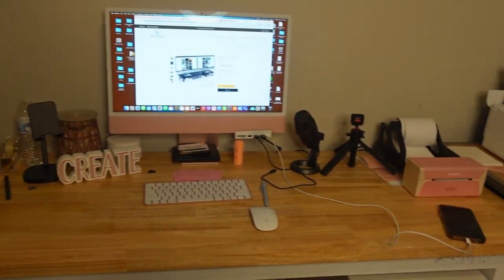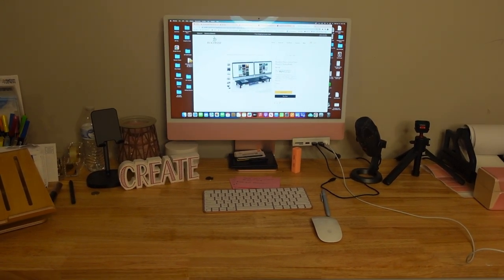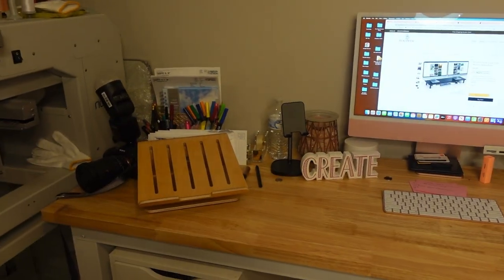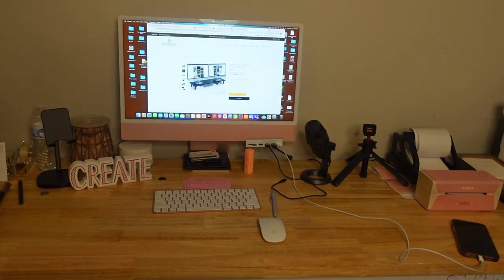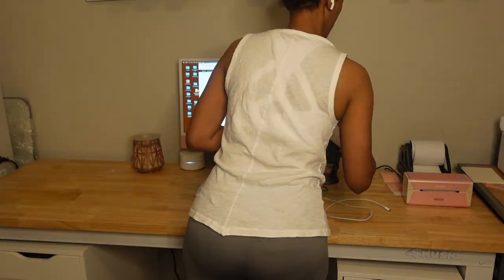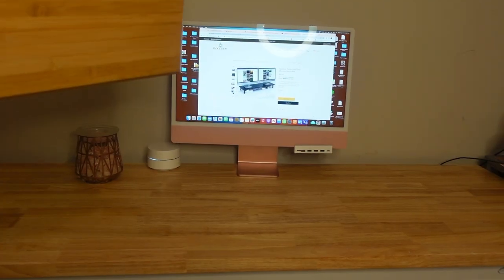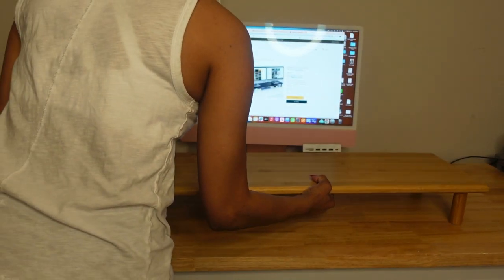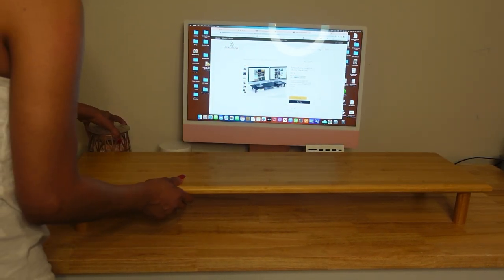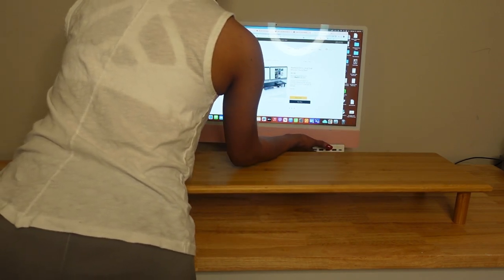I'm just going to clear everything off right now, clean off the desk, and then add on the bamboo riser and add a few accessories. Everything is not going to be complete because I'm still waiting on some stuff. But I just could not wait — I wanted to go ahead and add on the desk riser. It matches perfectly — look at that. I was worried it was going to take up too much desk space, but I should be okay.